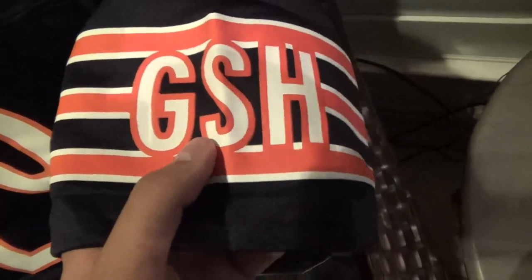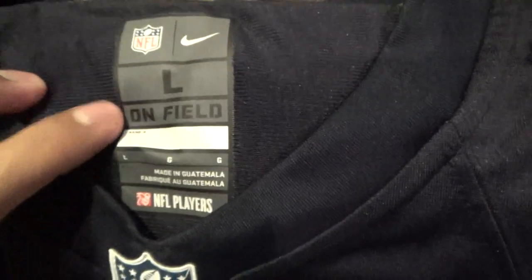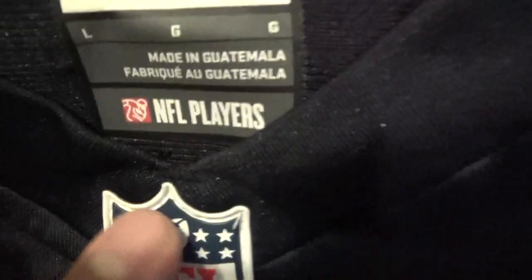If you're a Bears fan you would know what this stands for — GSH. It is the founder and owner of the Chicago Bears, George Stanley Hollis. Nike, and there it is — size large, on-field, made in Guatemala. Pretty good tagging, NFL.